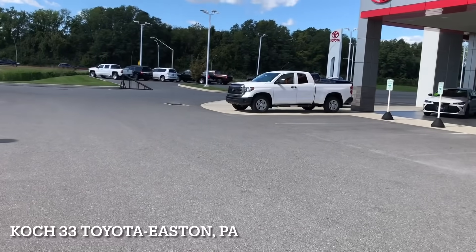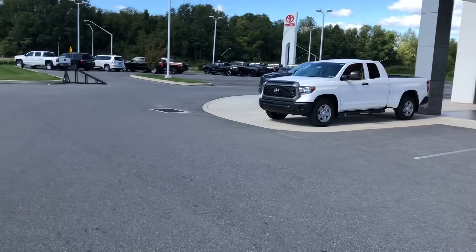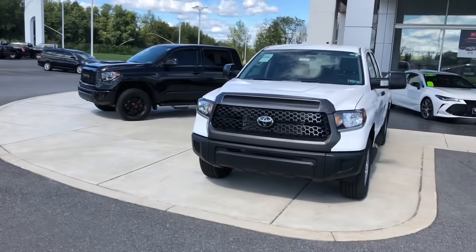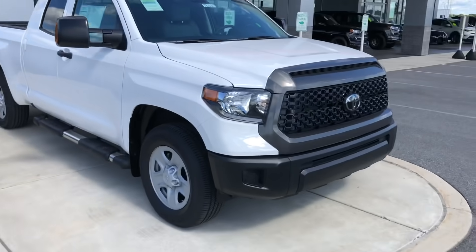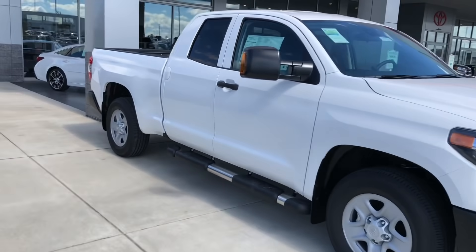Good afternoon ladies and gentlemen. Sunday dealership walk, we're in Pennsylvania at Koch 33 Toyota. It's very windy, sorry about that. Looks like they got a few new Tundras on the lot, figured we would stop and take a look. We got an SR double cab, it's got the tow mirrors. It's got the side steps, white — good-looking truck.